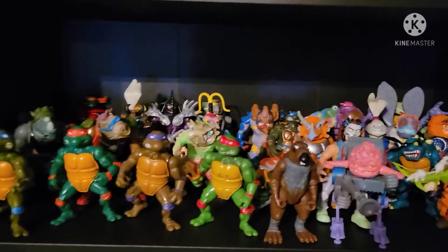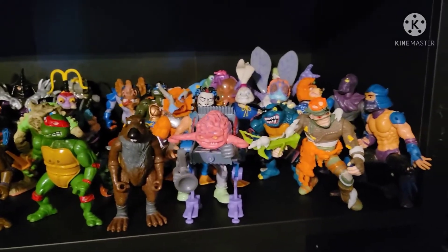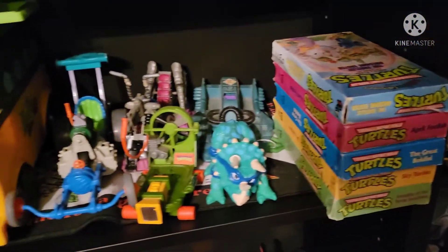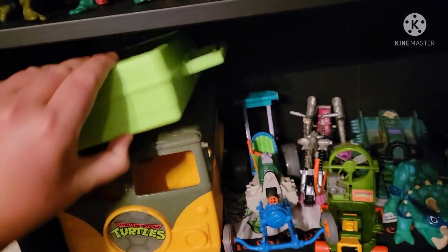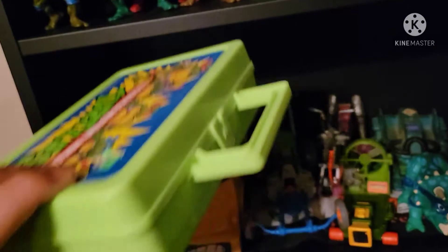Down here are my Ninja Turtles figures. There are some random Turtles VHS tapes and the Turtles vehicles. And this random case — I think I have accessories in it.